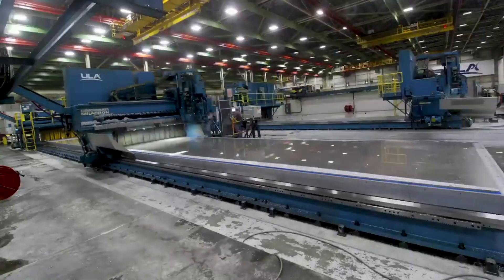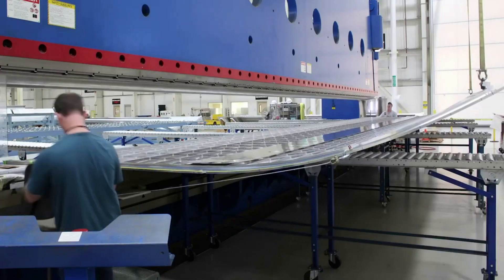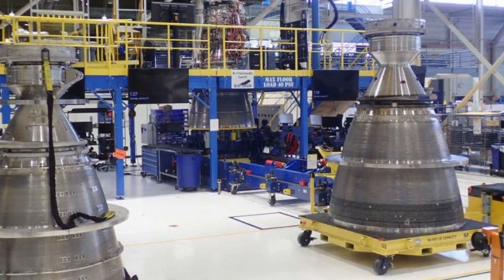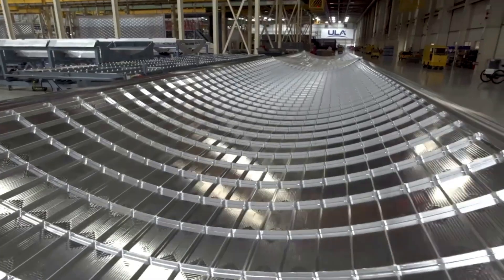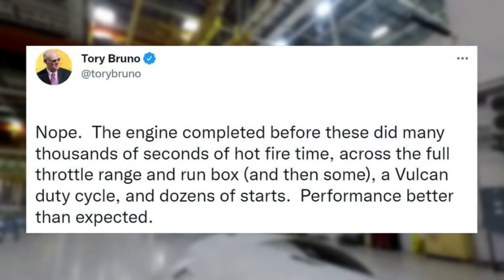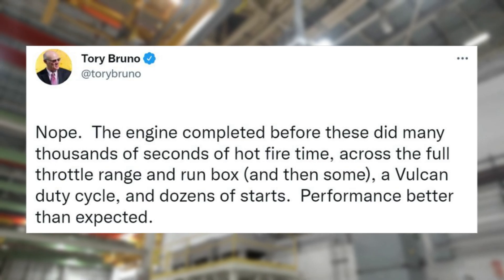One of the first updates was provided just over a week ago in late April. Specifically, on April 26, Tory Bruno, CEO of ULA, tweeted a photo of three different BE-4 engines. Tory clarified that these two engines featured the main combustion chamber and nozzle, while some of the other necessary components like the turbopump are in assembly. You can also see a third more complete BE-4 engine in the background. In the replies, someone said the engines likely don't work. Tory replied mentioning: the engine completed before these did many thousands of seconds of hot fire time, across the full throttle range and run box, and then some — a Vulcan duty cycle and dozens of starts. Performance better than expected.